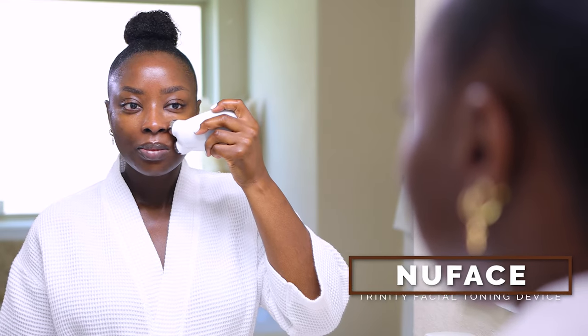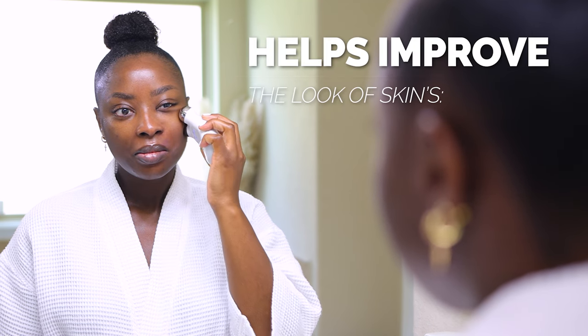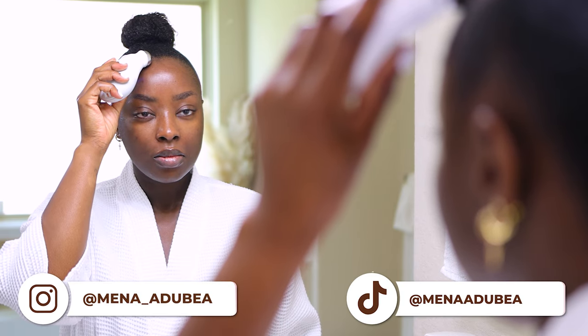With the NuFace device, you want to use medium pressure along the natural contours of the face, and then light pressure on the neck. You see me gliding it on the sides of my face in an upward motion. When it's on, you'll hear a beep when you get to the side of your face — that's how you know it's time to switch positions. And look at my face — oh my God, this thing works. I've never used such a thing. Totally impressed. Love it. Total pamper session.